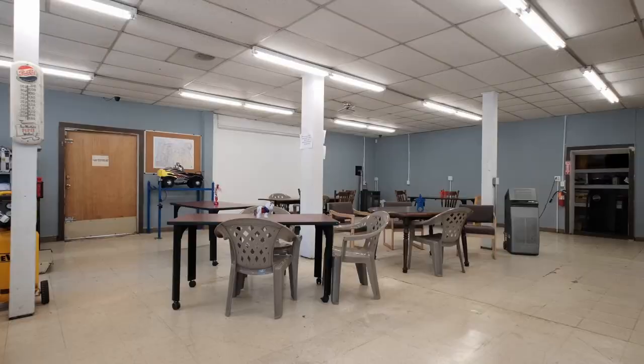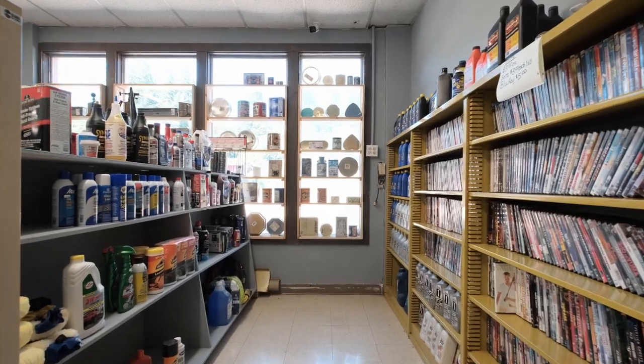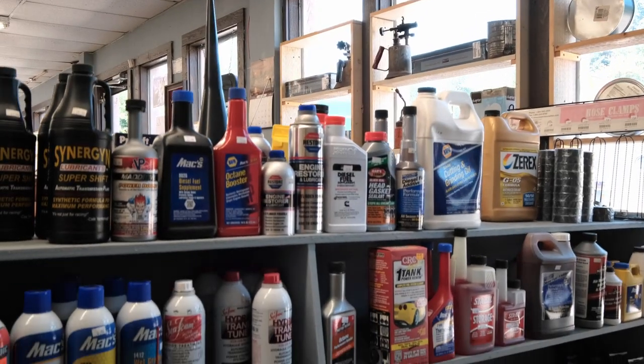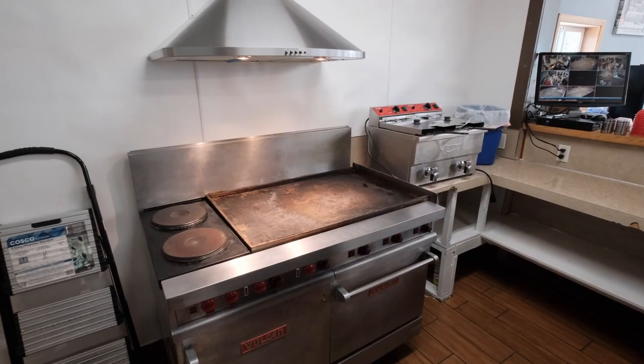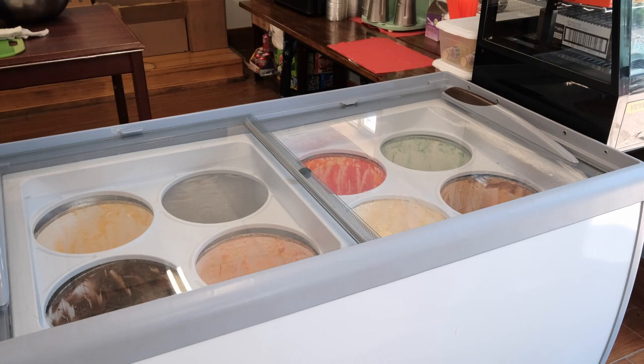One of the first things you'll notice as soon as you walk in is how open the space is. The place is a blank canvas — I can picture chainsaws and lawn mowers being hung in here as a small engine repair shop, or maybe even a hardware store. Right now the place is set up to serve burgers and ice cream, but with enough determination, I think you could turn this into any kind of retail store you'd like.